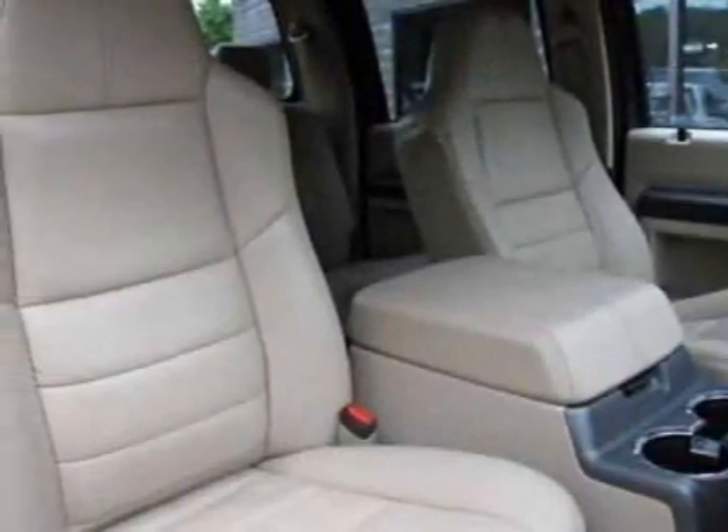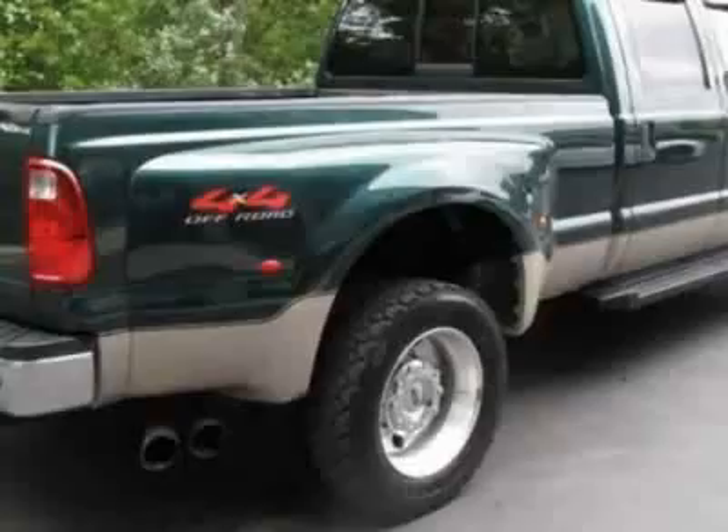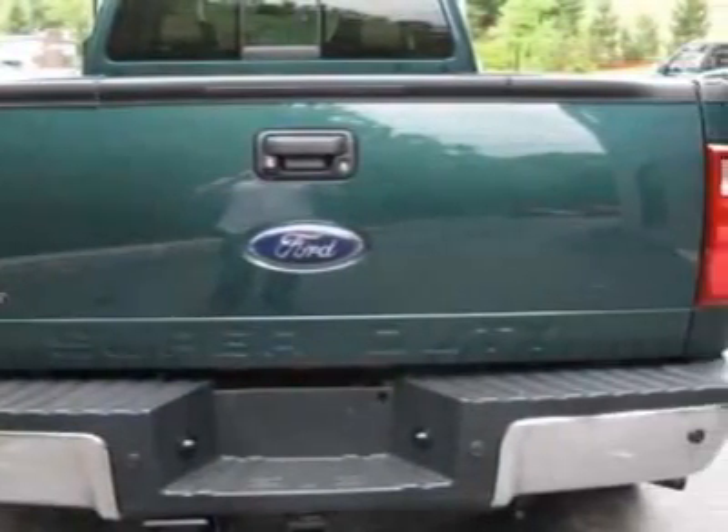This Super Duty F450 boasts a 6.4 liter engine and has a 5-speed automatic transmission. Another great feature is that this vehicle uses diesel.